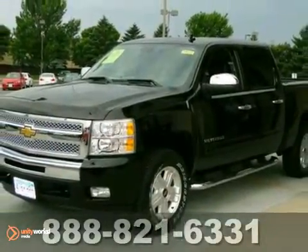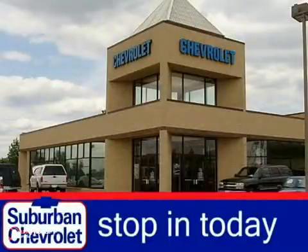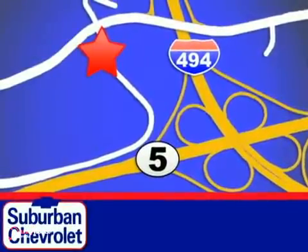Take it for a test drive today. Stop in for a no-obligation test drive and shop over 16 acres of inventory. We are conveniently located in Eden Prairie at Highway 494 and Highway 5.